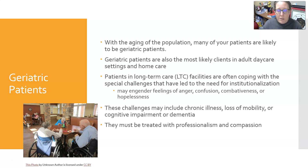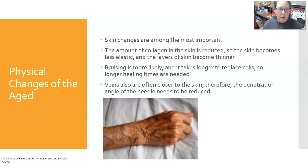These challenges can include chronic illness, loss of mobility, cognitive impairment, or dementia. No matter what level of cooperation you get from them, you have to treat them with professionalism and compassion. Let's look at some of the physical changes of age.